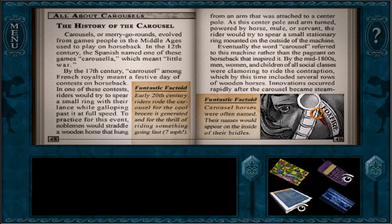Next page. The History of the Carousel. Carousels and merry-go-rounds evolved from games people in the Middle Ages used to play on horseback. In the 12th century, the Spanish named one of these games 'carousel,' which meant 'little war.' By the 17th century, carousel among French royalty meant a festive day of contests on horseback. In one contest, riders would try to spear a small ring with their lance while galloping past at full speed. To practice, noblemen would straddle a wooden horse hanging from an arm attached to a center pole, and as the pole turned — powered by horse or servant — the rider would try to spear a small stationary ring. That's the purpose of the game we had to get our heads X-rayed for!